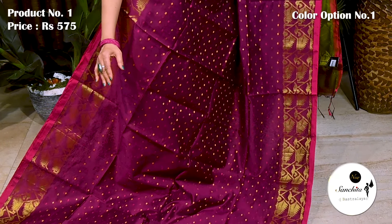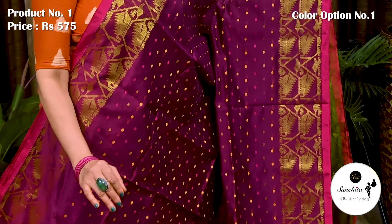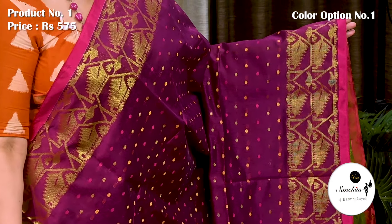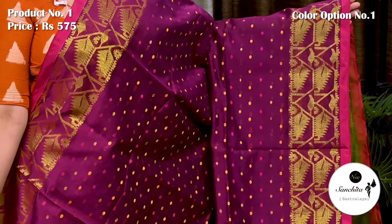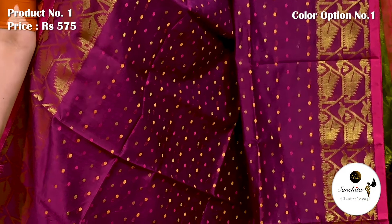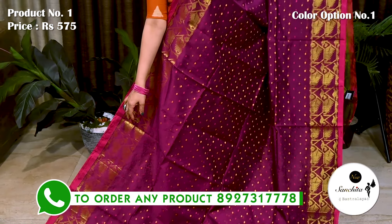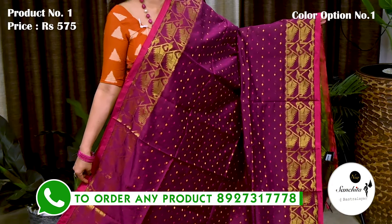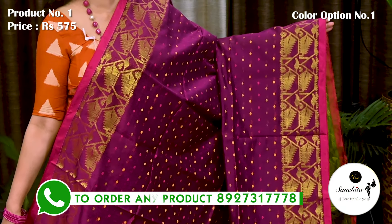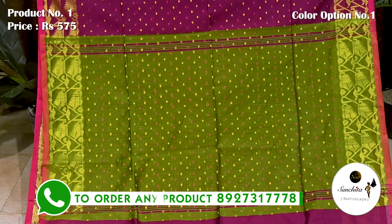Contrast golden border with traditional Dhakai Chamdani design along with sleek line in pink color enhance the beauty of the saree. Entire body of the saree beautifully decorated with contrast mini buttas in pink, yellow and golden buttas. Contrast beautiful pallu defined with golden buttas.